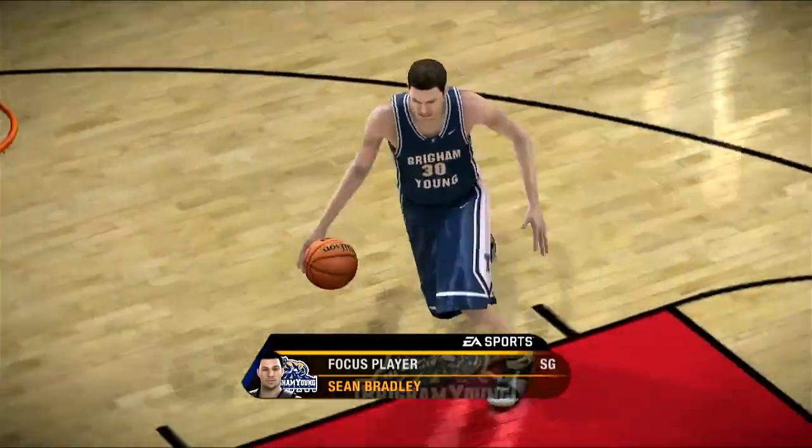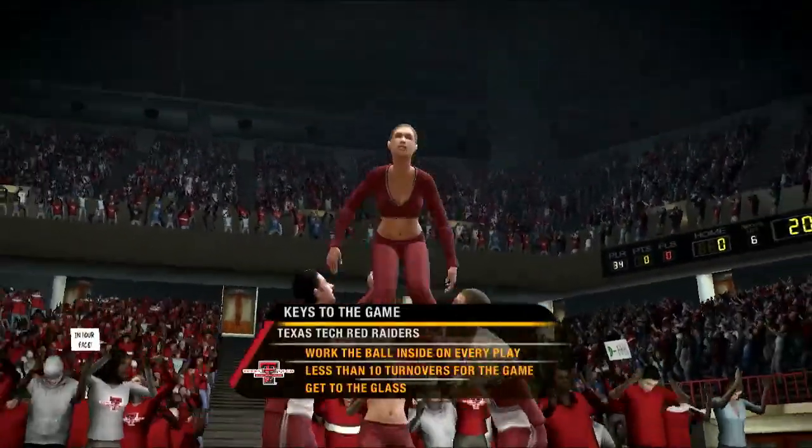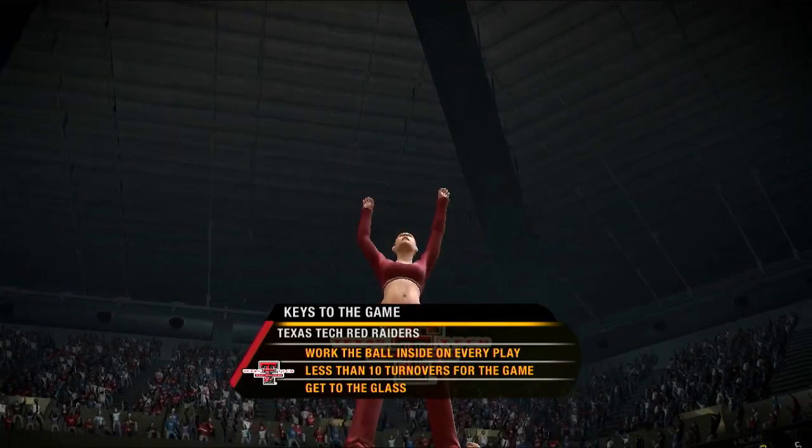Let's get this one started and see what happens. The Red Raiders are looking at a very capable opponent tonight, Dick. What are their keys to victory, do you think?